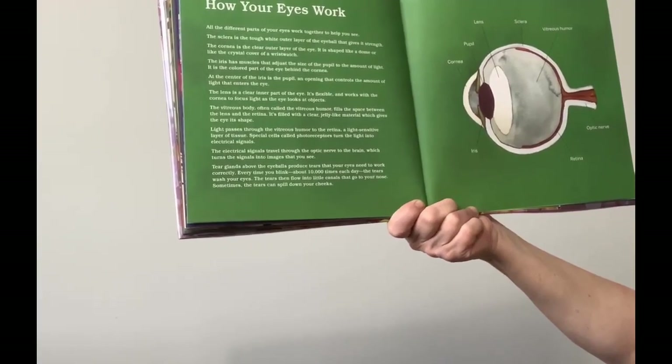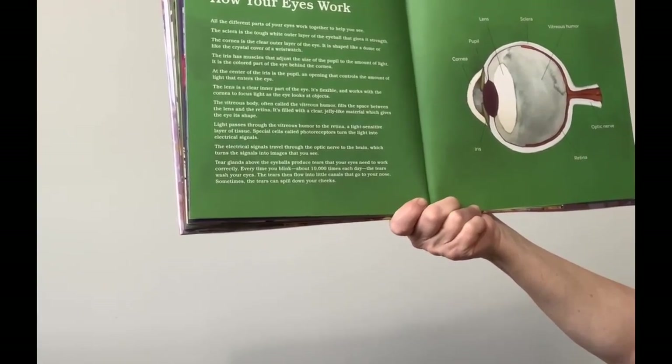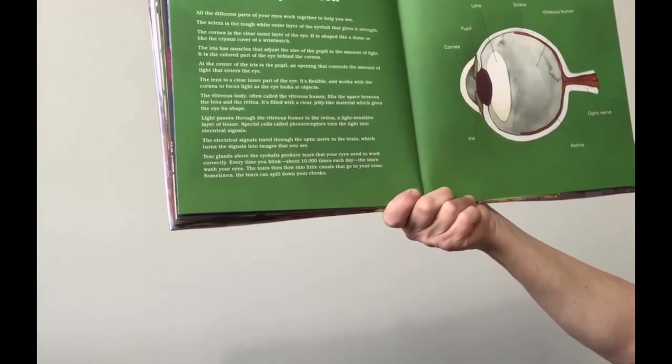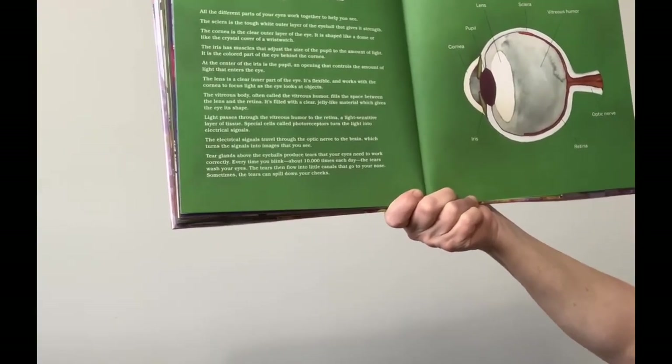Tear glands above the eyeball produce tears that your eyes need to work correctly. Every time you blink — about 10,000 times each day — the tears wash your eyes. The tears then flow into little canals that go to your nose. Sometimes the tears can spill down your cheeks.